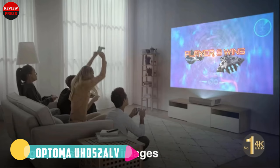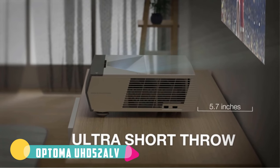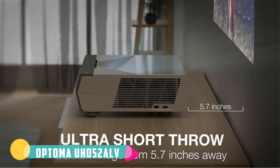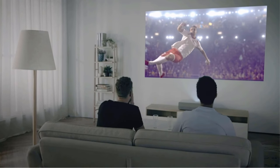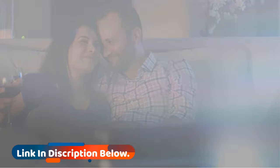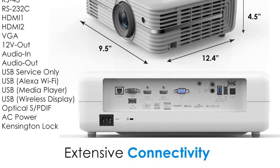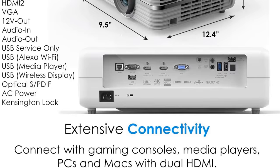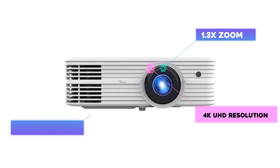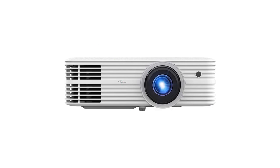The Optoma UHD52ALV offers great flexibility in setup. It can access content through HDMI, USB, or VGA. A bright 3,500-lumen lamp lets you put it in any room. For adjusting the picture there's a 1.3x zoom and a 15% vertical lens shift. You can get a clear picture with less than four feet of distance, though you'll need about 10 feet for a 100-inch screen. It's bright enough for most spaces, so it can easily replace the TV in your living room.